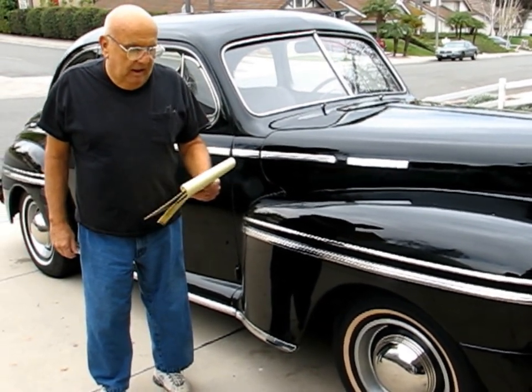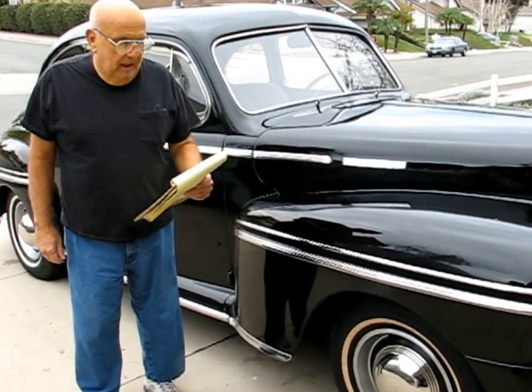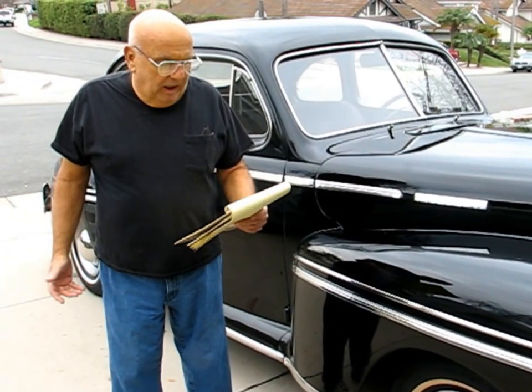It's currently registered. I have the California pink slip and the ownership. This is an old-school rod — that's what I wanted to build. When I bought the car,